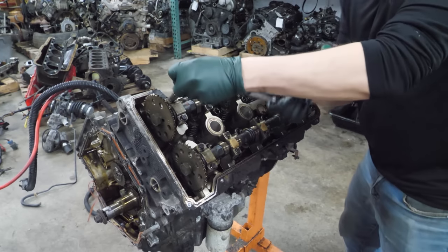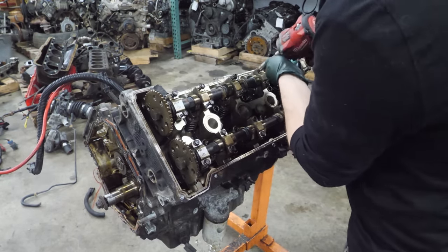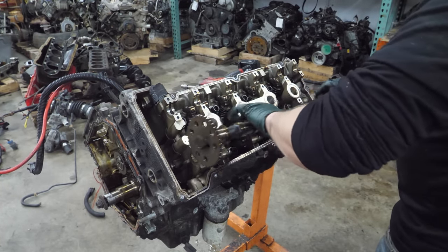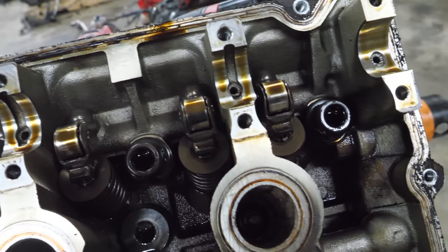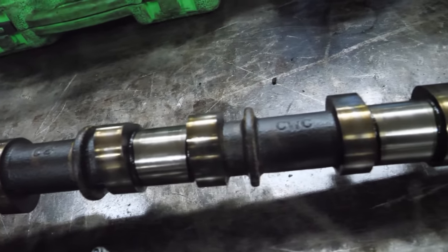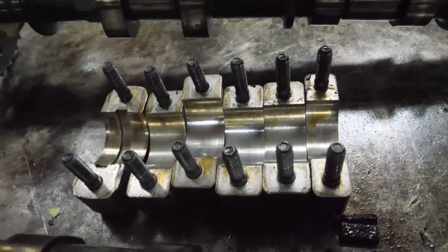Now it's time to crack the other cam caps loose. The cam journals on this head appear to be in a little bit better shape, although the other head wasn't that bad. There are really no signs of wear whatsoever, and the camshafts definitely reflect that - these look really nice. It's just a real shame that someone broke off a bolt in the end of it. Cam caps look nice, the other cam looks good.